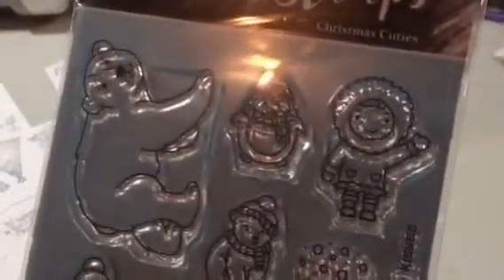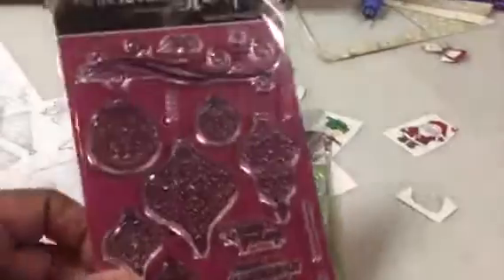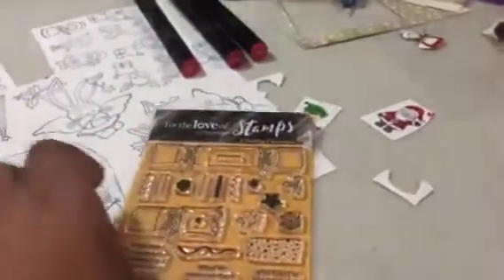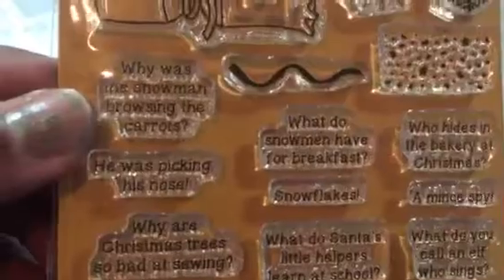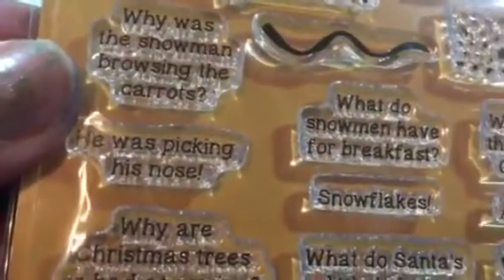The polar bears, and I love this little Eskimo guy, he's so cute. And I had some ornaments, and I wasn't really using those. There's this ugly sweater stamp set, which is funny. And then those crackers — they call them Christmas crackers. The sentiments on here are funny: 'Why was this snowman browsing the carrots? He was picking his nose.' So they're so funny — they're those little punnies. So those are the stamps that I was using.